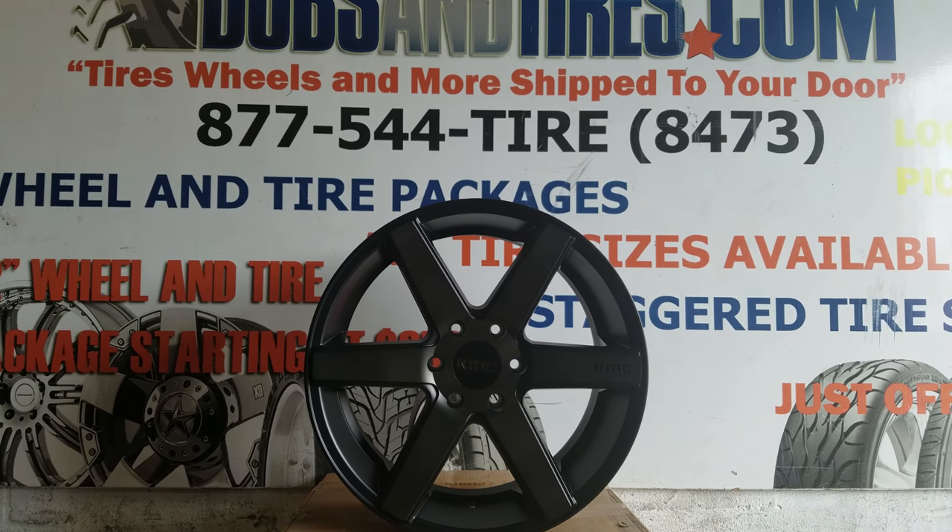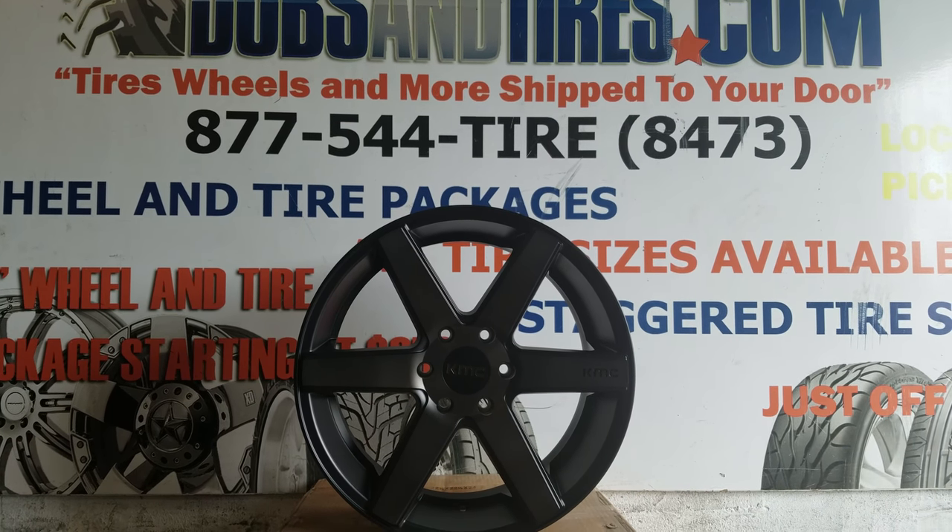This is your boy KB from Doves & Tires TV at DovesAndTires.com — tires, wheels, and more, shipped to your door.